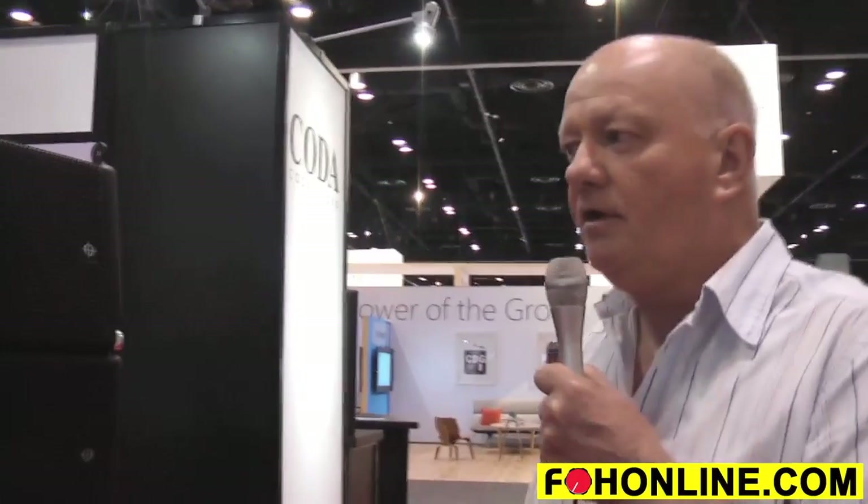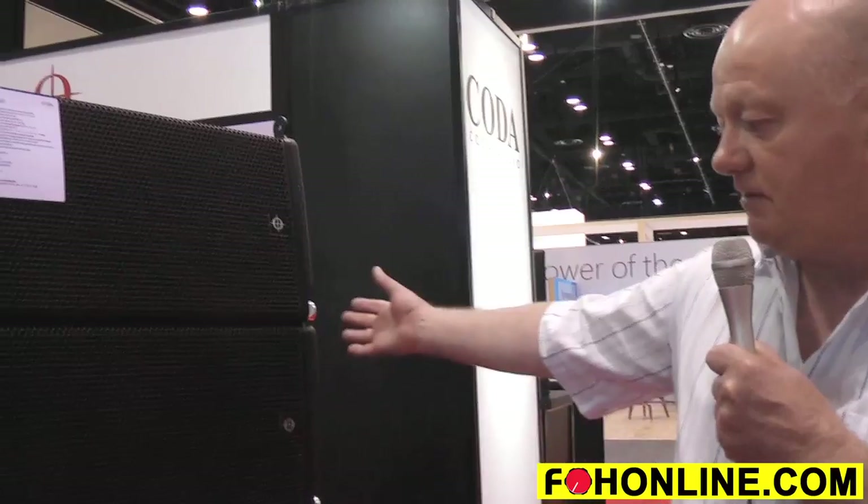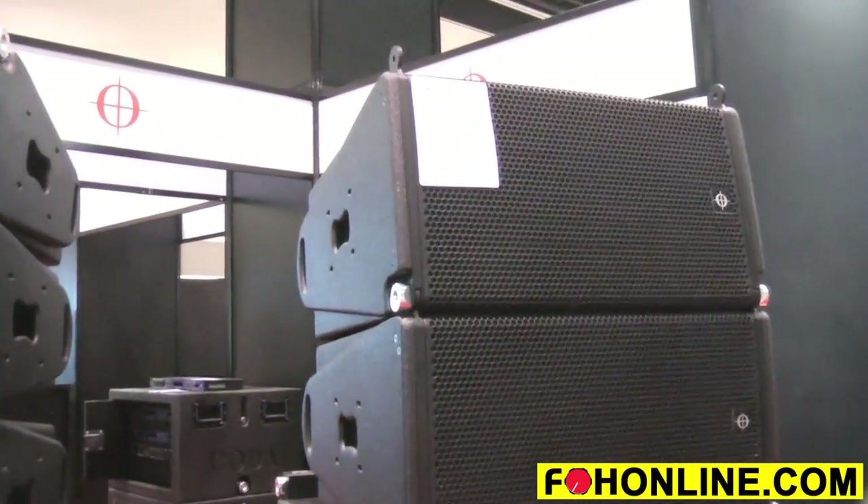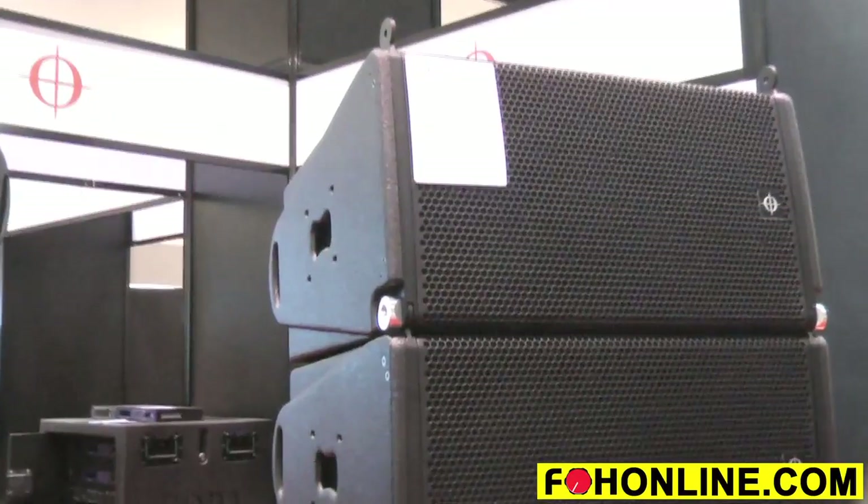We also have a number of other products here in our demo booth, and we'd encourage anybody to check those out — much more aligned to contracting, which is what this show is all about. But we should also not discount the fact that these line array systems, due to their compact size and weight, are very applicable to installation as well.